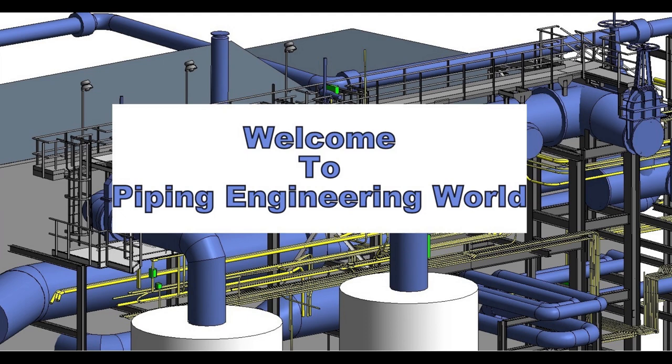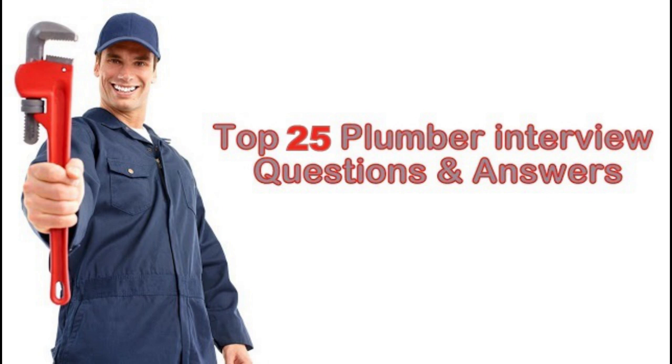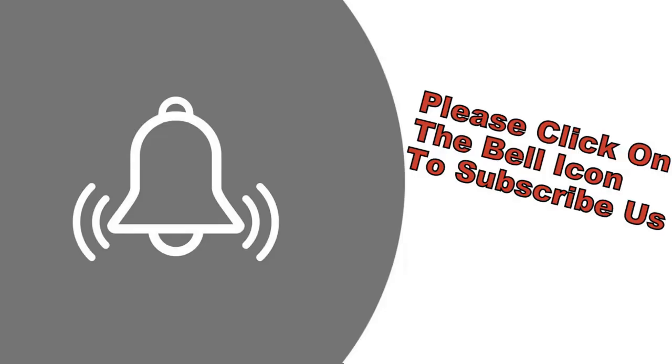Welcome to Piping Engineering World. Today we are going to learn the Top 25 Plumbing Interview Questions with Answers in this video. Before we start, please subscribe to get new updates about Piping Engineering World. Now let's start the video.